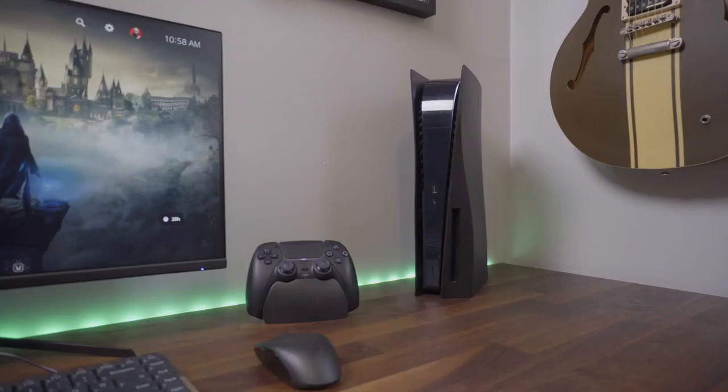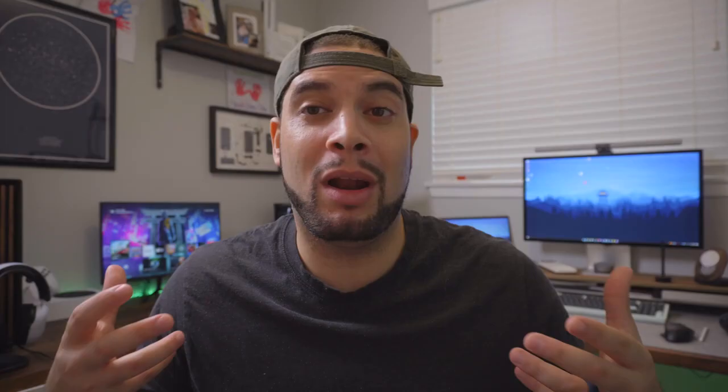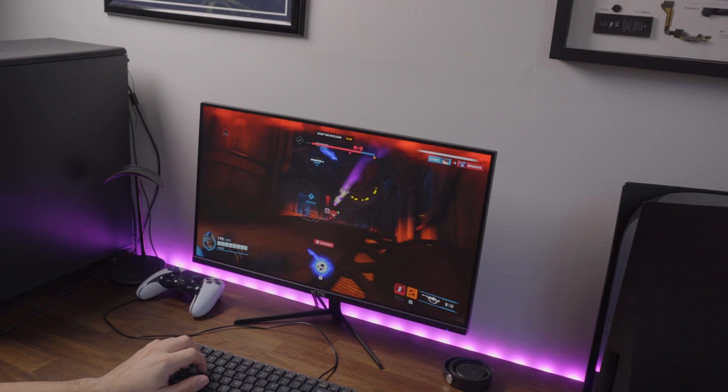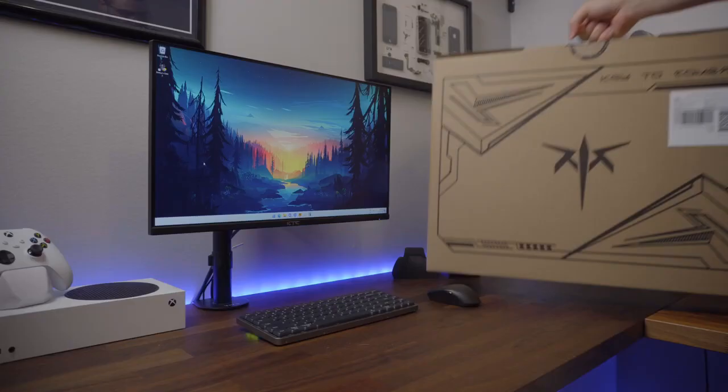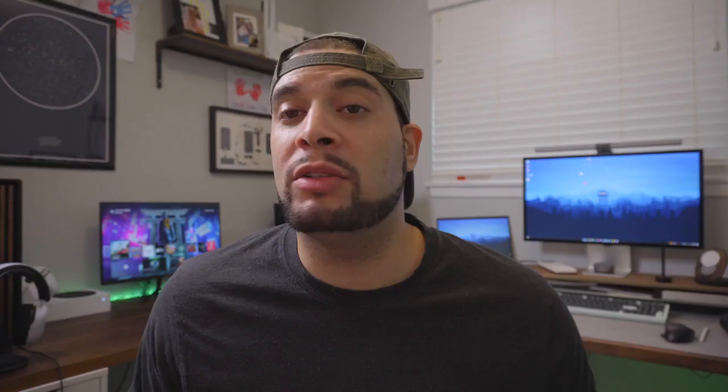People build their entire PCs to push the upper echelon of frames and buy the latest gaming consoles. But what a lot of people don't know is that the world's professional gamers actually play in 1080p — and today I'm actually going to be doing the same. My friends over at KTC sent me a high refresh 1080p monitor to see if the pros are right, and they also sent me a second one to give away to one of you watching, so stick around.